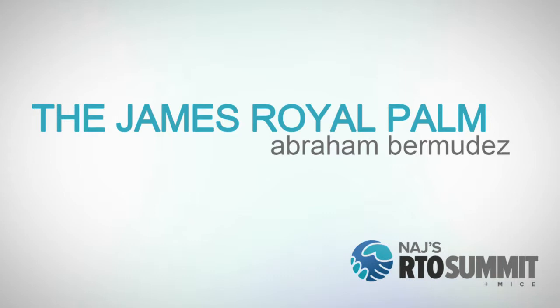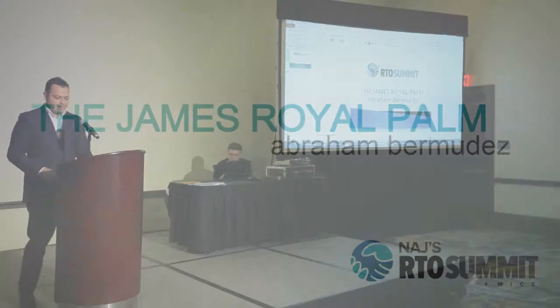Next up we welcome Abraham Bermudez, National Sales Director of Latin America from the James Royal Palm. Please give him a warm welcome. Hi everybody, very happy to be here.